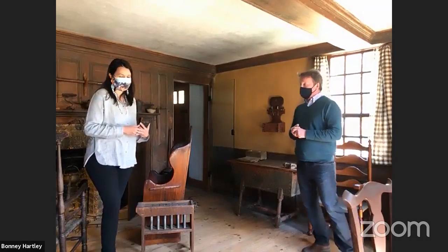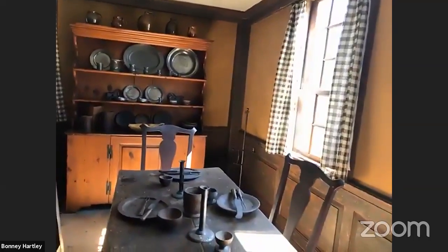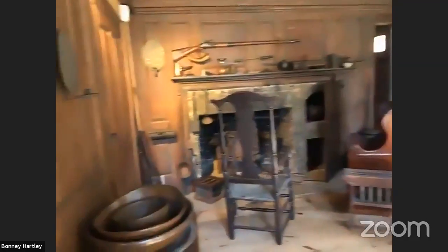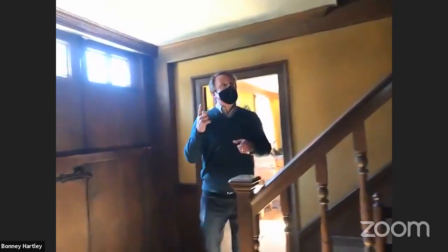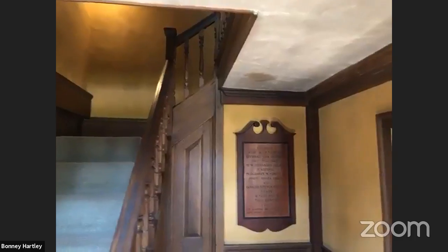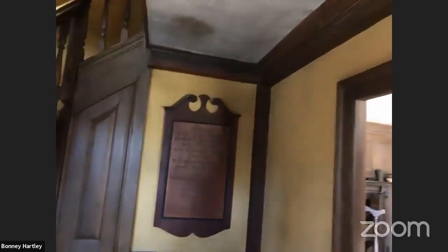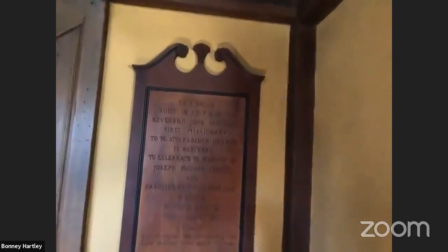We're going to head over and take a look at some of them. There is a second and actually a third floor — three bedrooms upstairs, two larger rooms like those downstairs and a little chamber in the back. This is a fairly formal house for a 1740 very isolated community out here in Stockbridge.